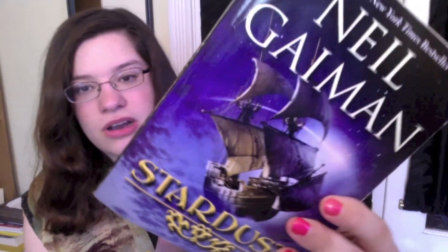Find a book with stars on it. Boom — Stardust by Neil Gaiman. Look at the stars, there's stars — look at those!